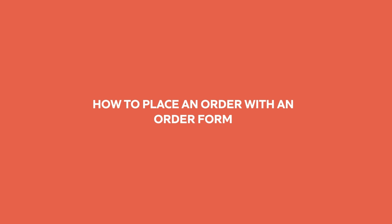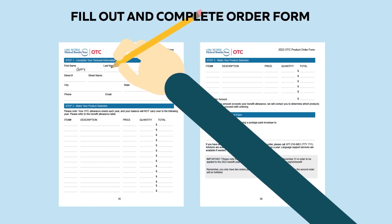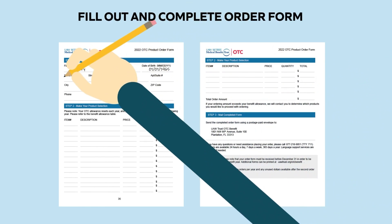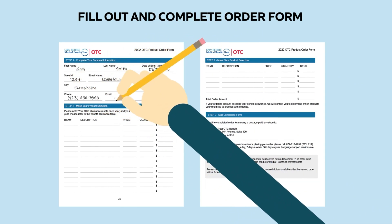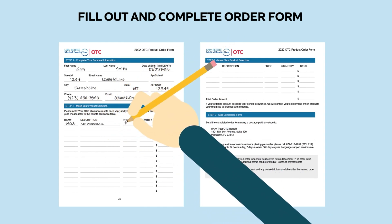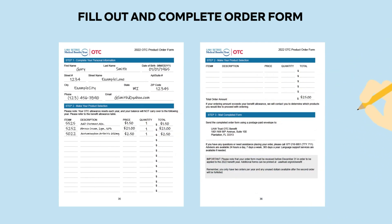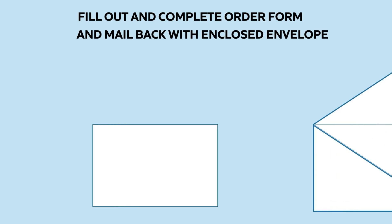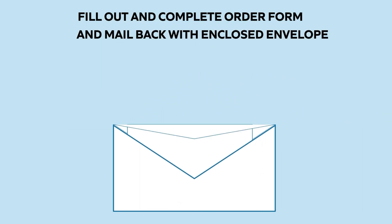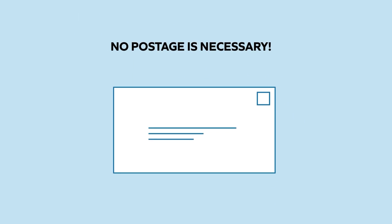How to place an order with an order form: included on the back of your catalog are order forms. Fill out and complete the order form, and mail it back with the enclosed envelope. No postage is necessary.